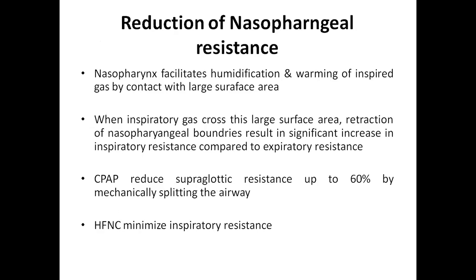Another physiological effect is reduction of nasopharyngeal resistance. The nasopharynx facilitates humidification and warming of inspired gas through contact with a large surface area. When inspiratory gas crosses this large surface area, retraction of the narrow nasopharyngeal boundaries results in a significant increase in inspiratory resistance compared to expiratory resistance. The CPAP effect will reduce supraglottic resistance up to 60% by mechanically splinting the airway, and high flow nasal cannula minimizes inspiratory resistance.